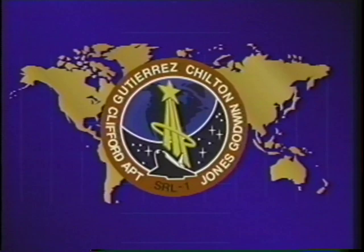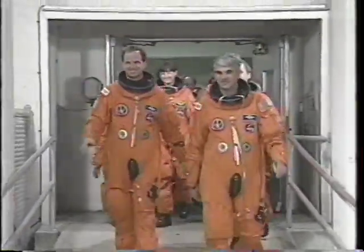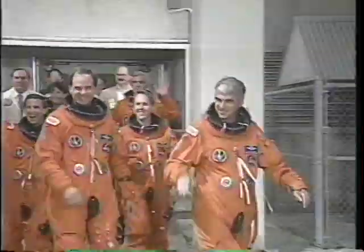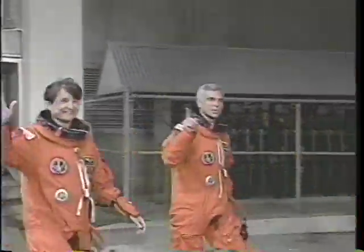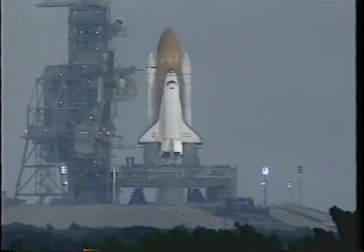This was our mission patch — Kevin Chilton was in charge of making sure it got approved, and most of the design was actually from Tom Jones. This is us while we're on orbit; you can tell we're having a good time. This was our crew press conference while we were up there, giving another chance to see all of us in space. This was the morning we actually launched, headed out to the pad.